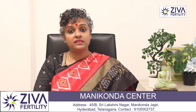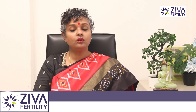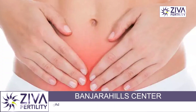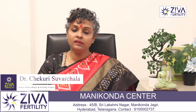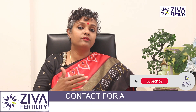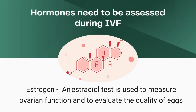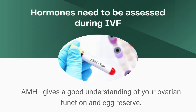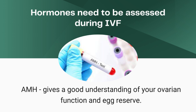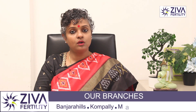During IVF, it's very important to assess the hormonal levels inside your body. The baseline tests are done on day two of your period. These give us an indication of how the ovaries are behaving — have they calmed down from the last cycle, are they getting ready, and is it a good time to start stimulation. Estrogen indicates whether cysts are present; progesterone indicates whether proper bleeding has happened; and AMH and FSH give us an indication about your ovarian reserve.